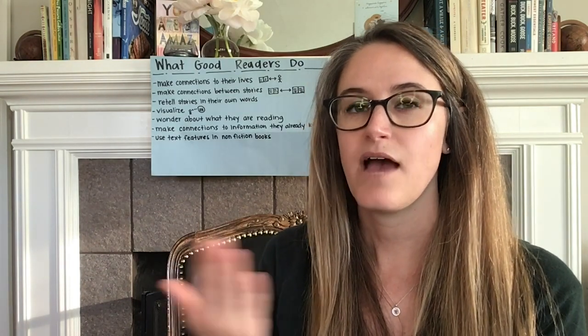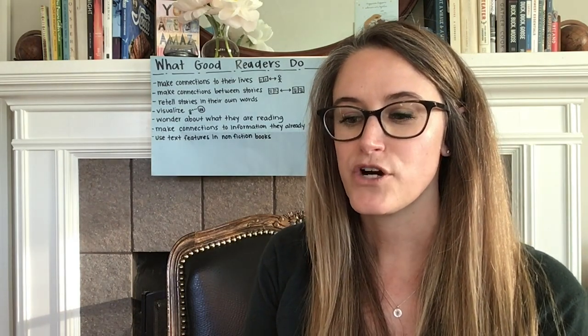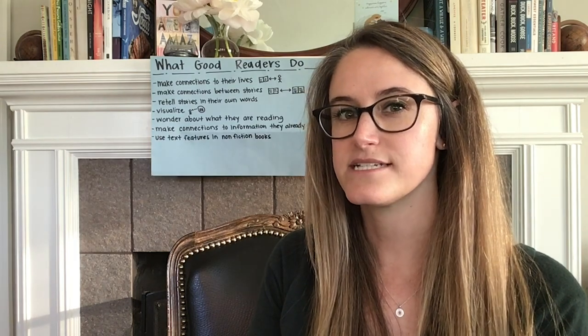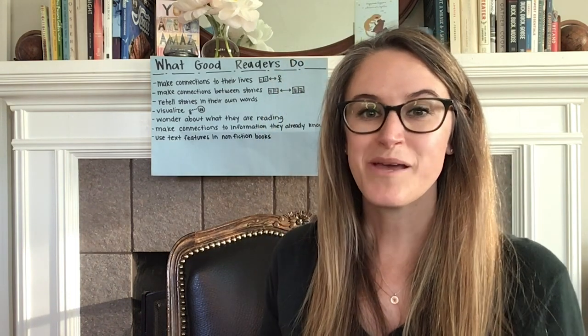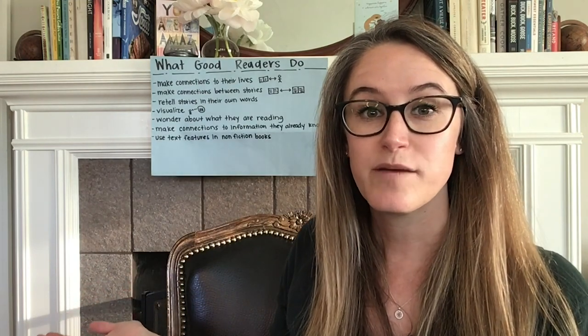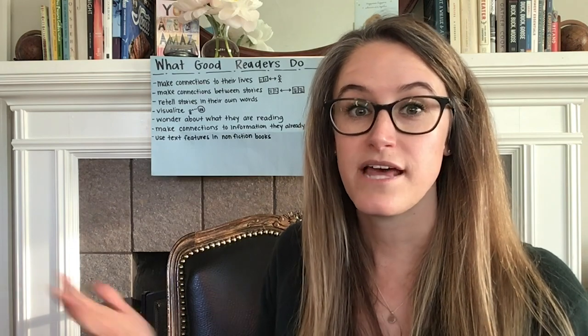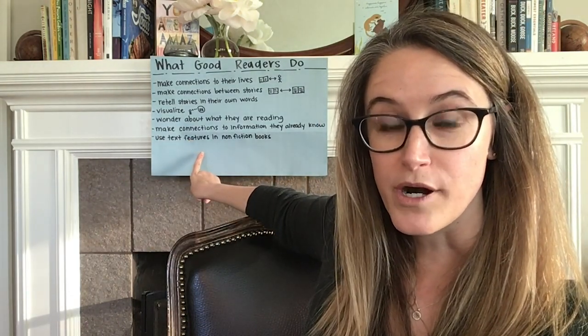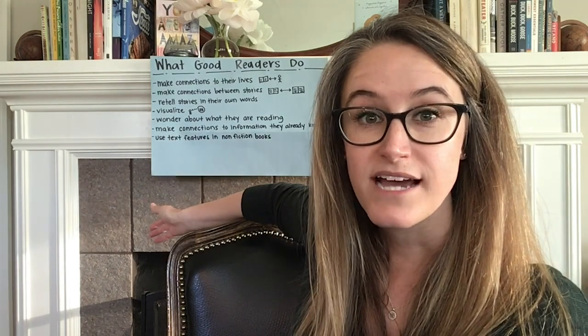I want you to think about what we've read today — in our first lesson and now that you've heard and discussed this book — which of the things on the chart did you do to help you enjoy and understand the book? Maybe you made a connection between the book and your life — maybe you've seen an elephant at the zoo — and you were able to think about that time and what you learned and connect it to the information in the book. Or maybe you used the text features to help you learn more about elephants, like looking at that diagram.